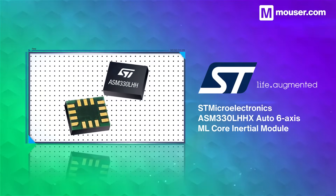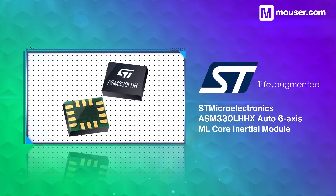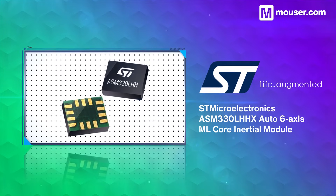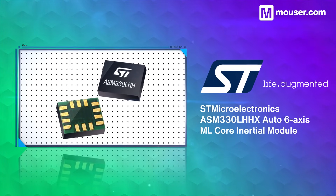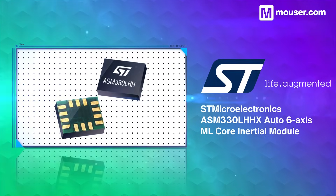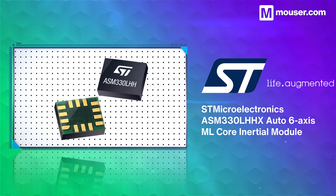Embedded ML is only as good as the data it's given, which makes sensor choice important. The ASM-330LHHX is a 6-axis IMU from STMicroelectronics. It features high precision accuracy and an ML core, providing onboard configuration including custom pattern detection.